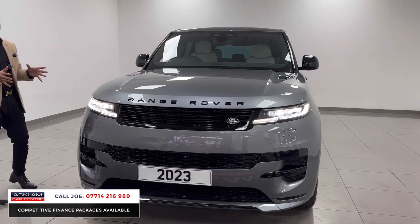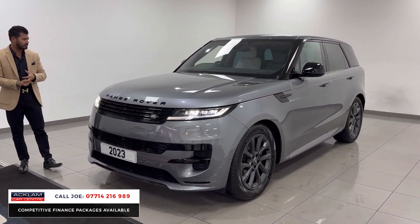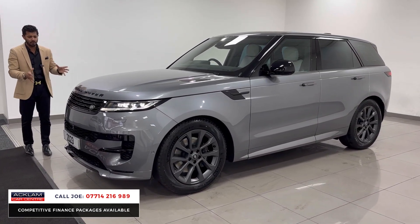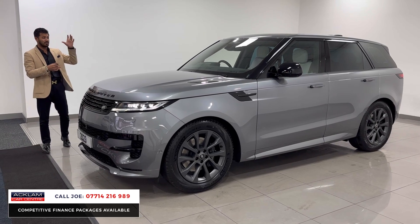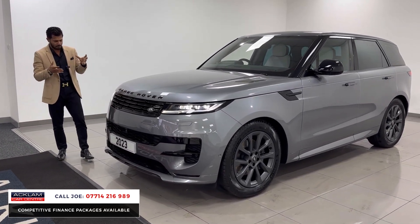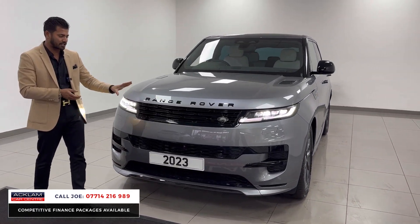In a beautiful colour combination with a black styling pack on, the 3-litre diesel, 300 brake horsepower — it just doesn't get any better. This is a brand new model car, so you've got all the new features, the new styling, and the new technology in the interior. Starting from the front, you've got the beautiful LED headlights with LED daytime running lights, the black badges, and the black grille.